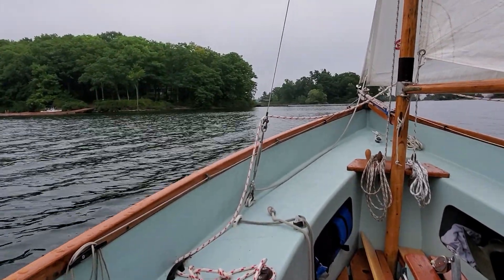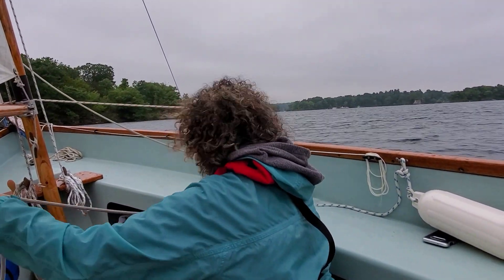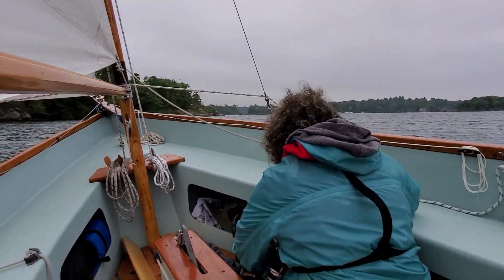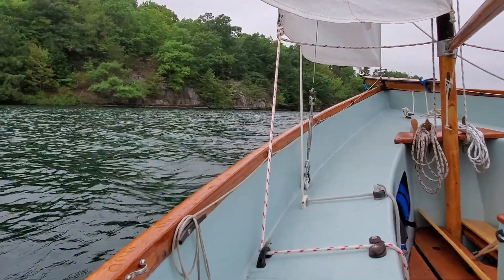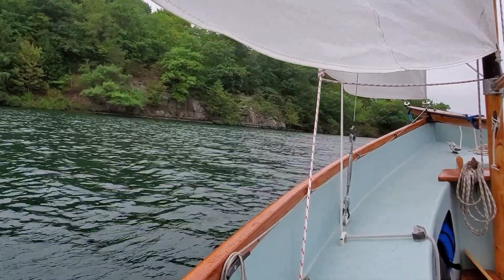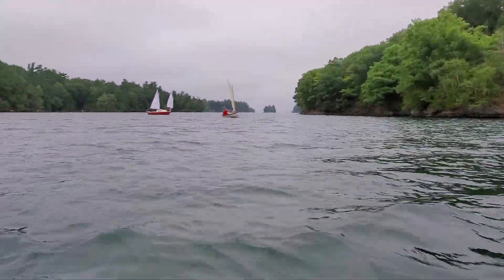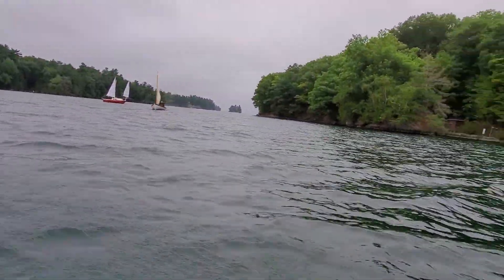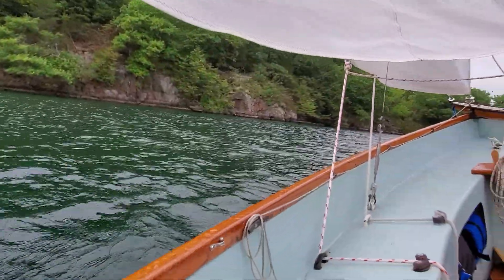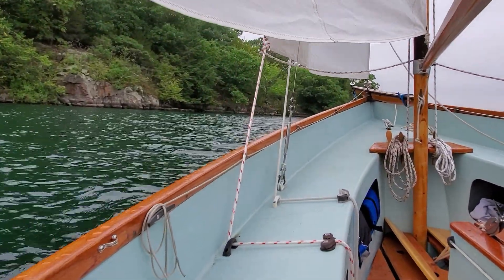Ready about? Yep. Helms a-lee. Look at that — eye candy at every turn. Oh look at this, another kitten. Oh wow.